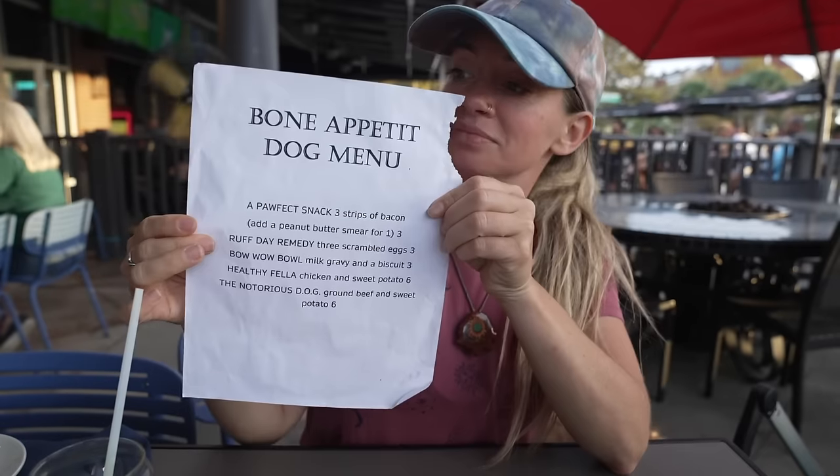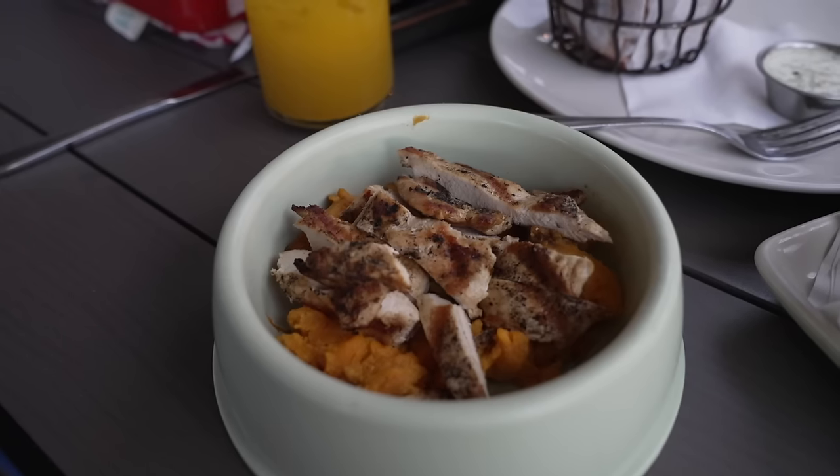More importantly, they have brunch all day. And it doesn't matter if you forget your dog's dinner, because they have a dog menu here — so you can actually order for your dog as well.